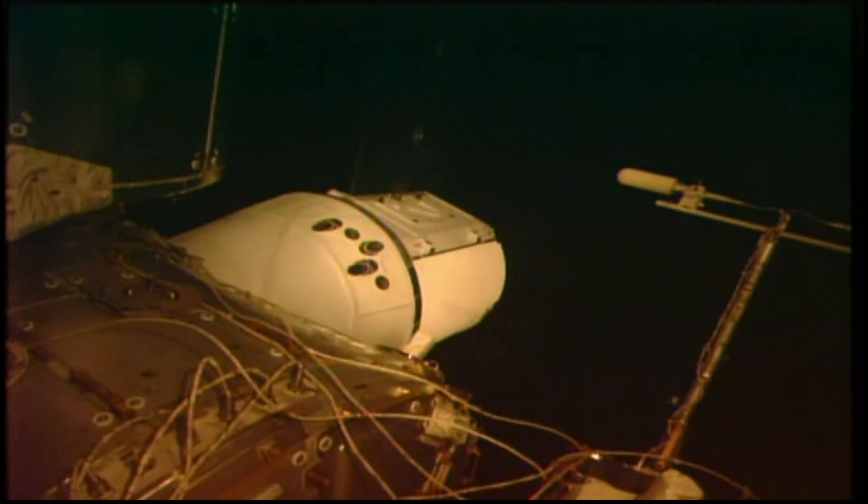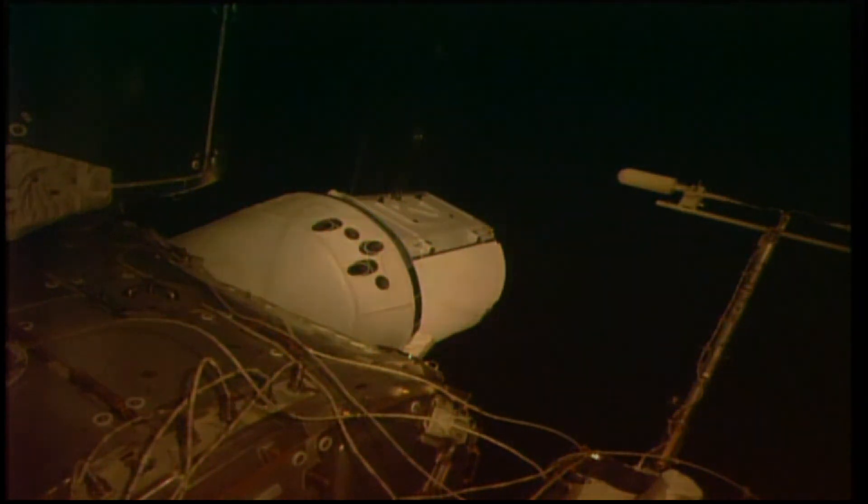And we have confirmation that Dragon is attached to the International Space Station's common birthing mechanism on the Harmony Module. That occurred at 11:01 a.m. Central Time as the Space Station was flying over the Southwestern Pacific Ocean.